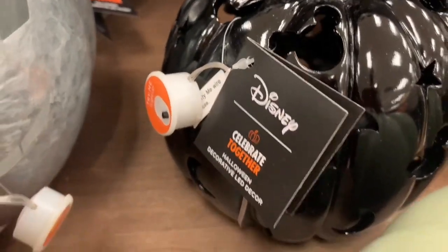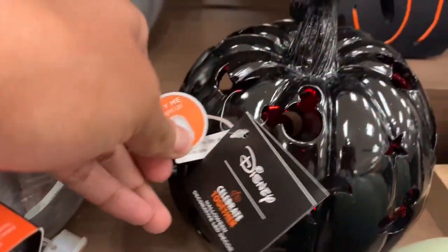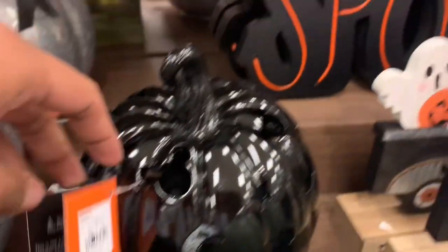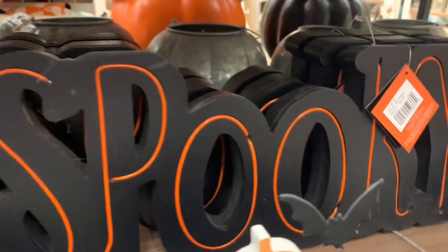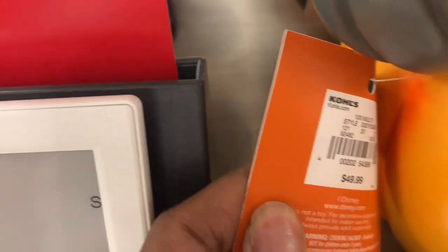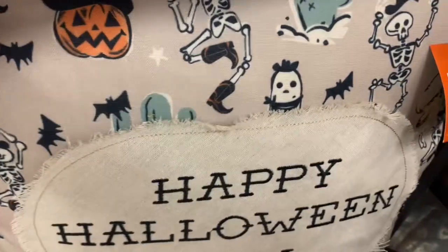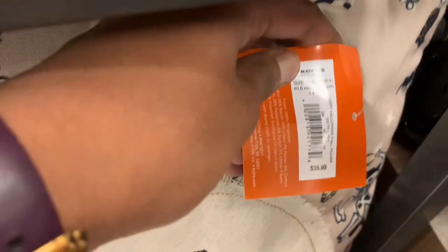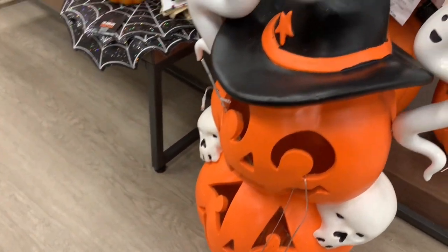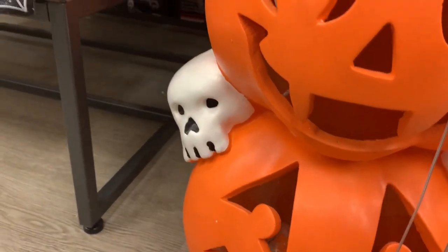Over here is this cute little jack-o-lantern that does light up. I love the Disney collection here at Kohl's — it is on the pricier end even with the 30% off, in my opinion. I love the cartoon decorations with Disney, and I've always wanted to go that route, maybe in the next upcoming years when I finally do my office the way I'd love it to be. But for right now I'm just going to window shop.